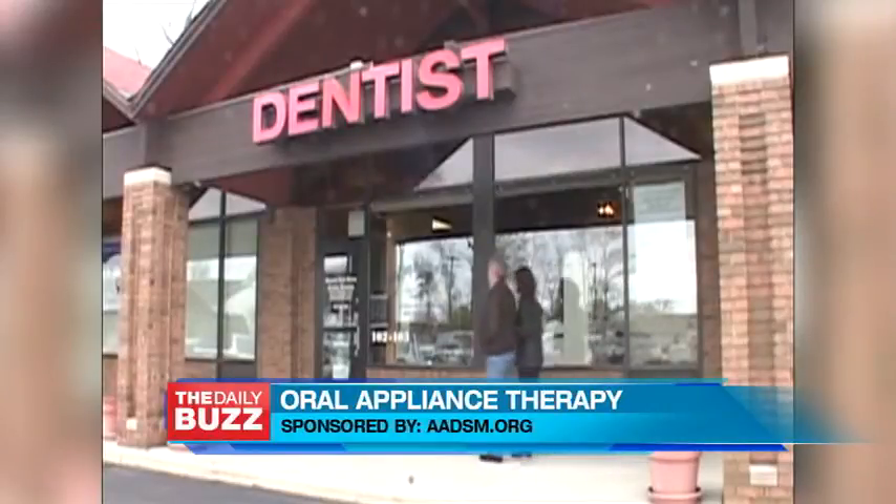To find a local dentist offering oral appliances, all you need to do is visit sleepdentist.com.